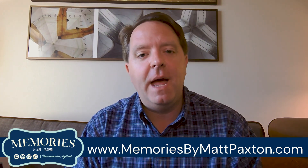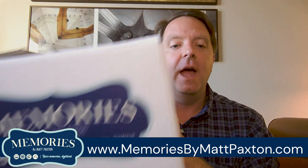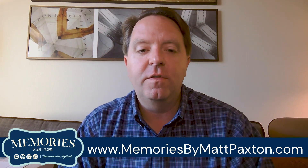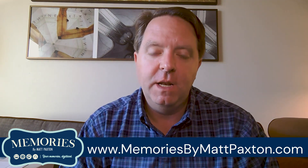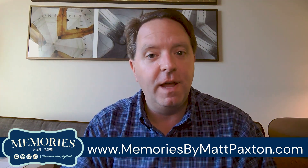By purchasing the Memories by Matt Paxton package, you'll receive a box to put all your pictures in and a FedEx return label, which will allow you to get all your pictures safely and securely to my partner's Distapix Media. Once they receive the box, you'll get the Matt Paxton VIP treatment.